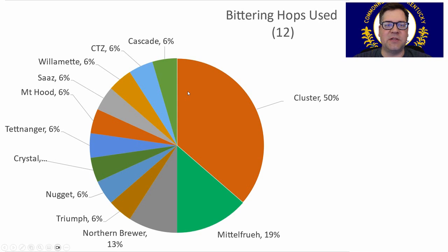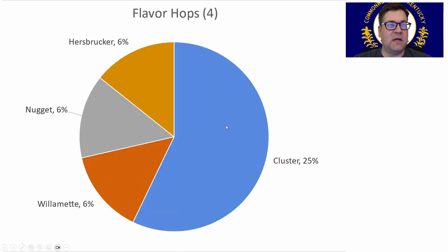Bittering hops: Cluster is traditional for the style, and 50% of the recipes use Cluster. Some people use multiple different bittering hops, which is why it sits at 50%. Hallertau Mittelfrueh at 20%, Northern Brewer, and then single-use of various other hops. I'll be using Cluster. For flavor hops, again Cluster, Willamette, Nugget, and Hallertauer — only four different flavor hops used. I'll again be using Cluster.